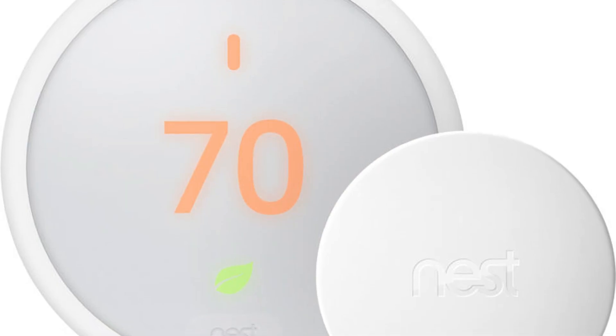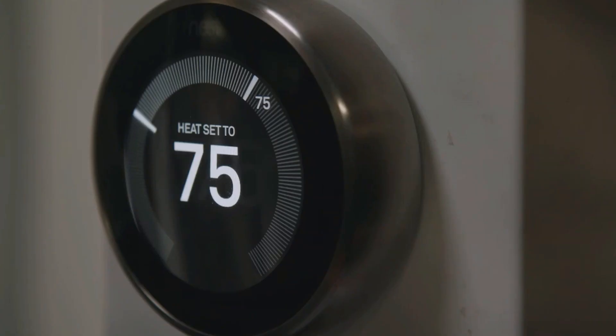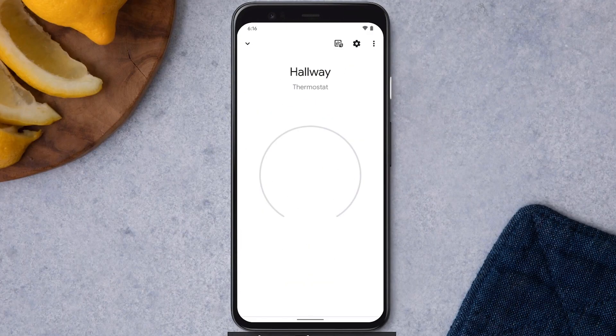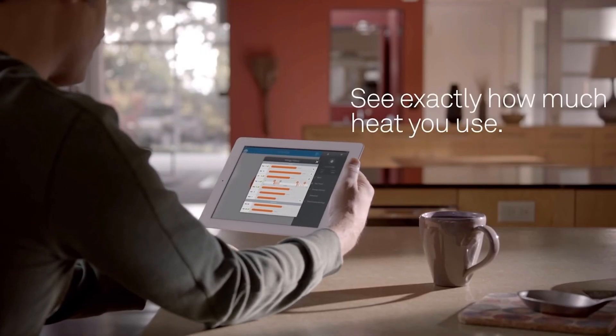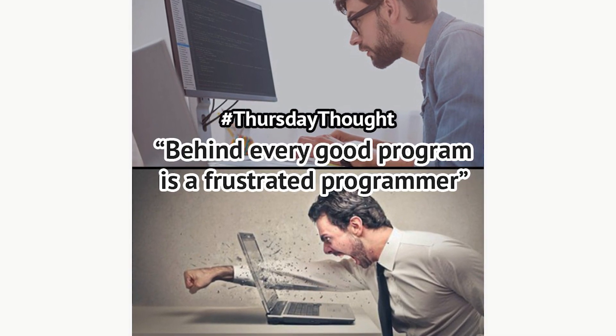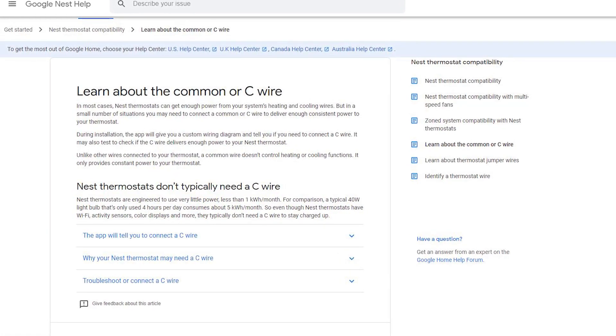The Nest can be paired with room sensors to better track the temperature throughout your home. At this time, the Nest can only natively connect to Google or Alexa, but with a third-party bridge, Apple HomeKit can be connected. As one would expect from Google, the Nest app has a phenomenal user experience. Whether you are changing the temperature, checking your camera, or responding to smoke and alarm alerts, the Nest app makes it easy.